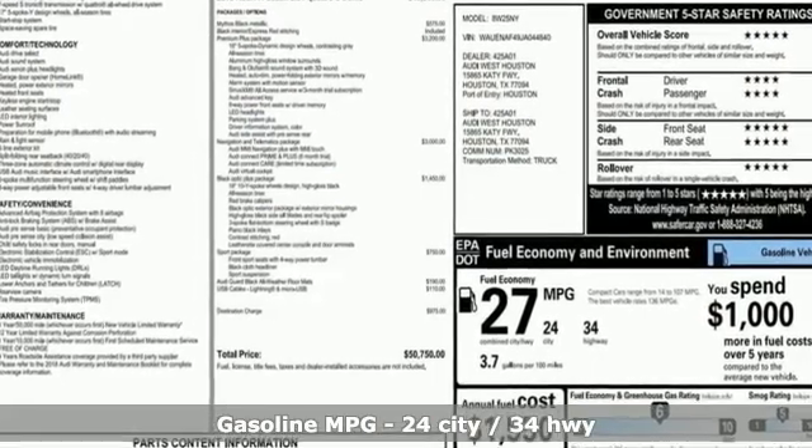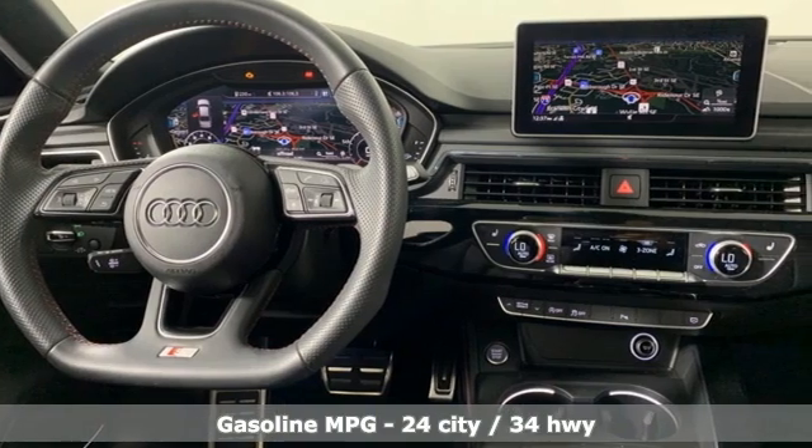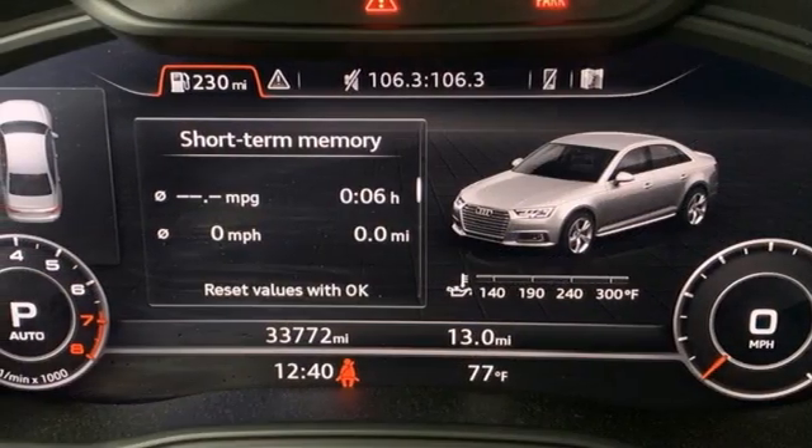Smart device navigation, front heated leather bucket seats, memory exterior door mirror settings, hands-free liftgate, intercooled turbo inline four-cylinder engine, and four-wheel drive.